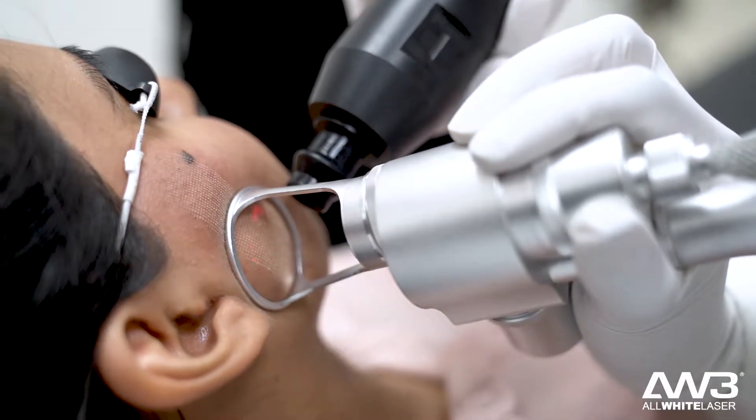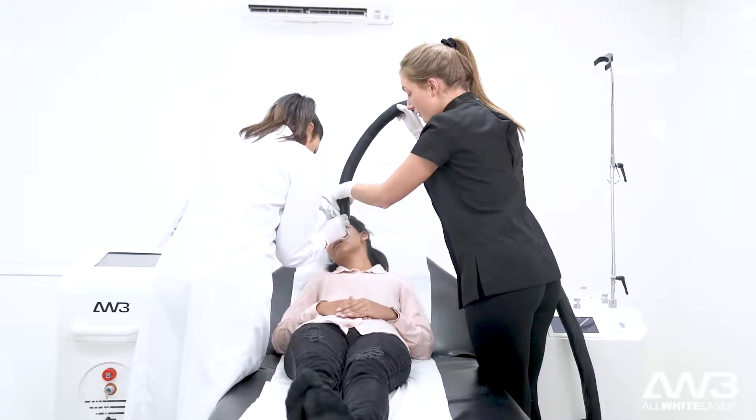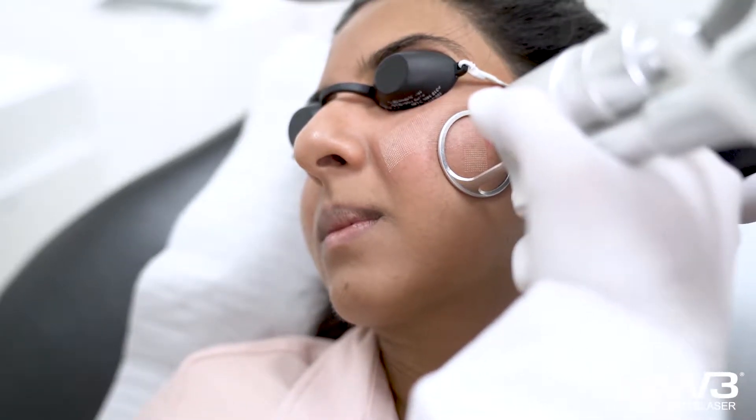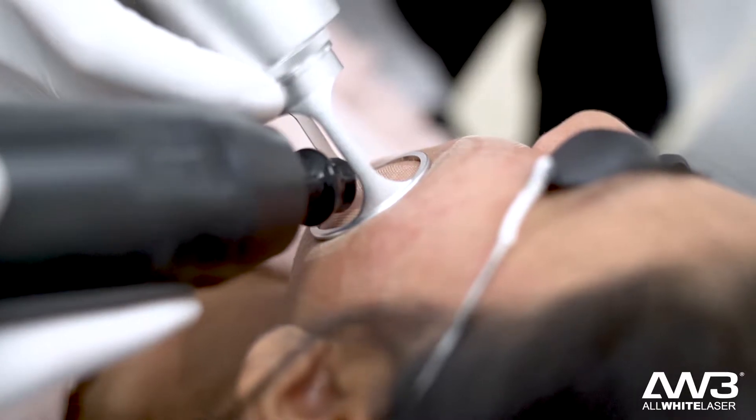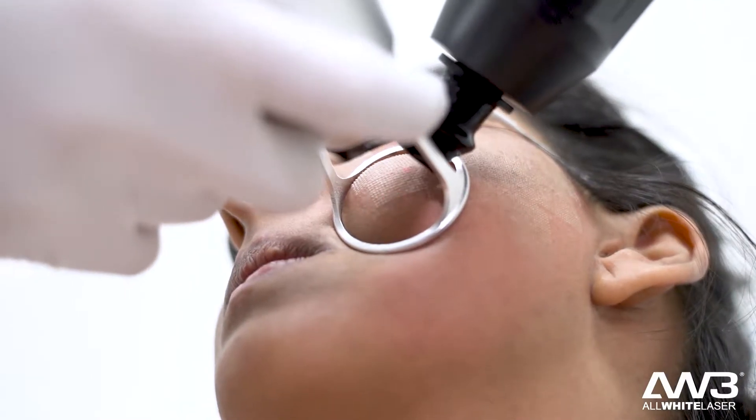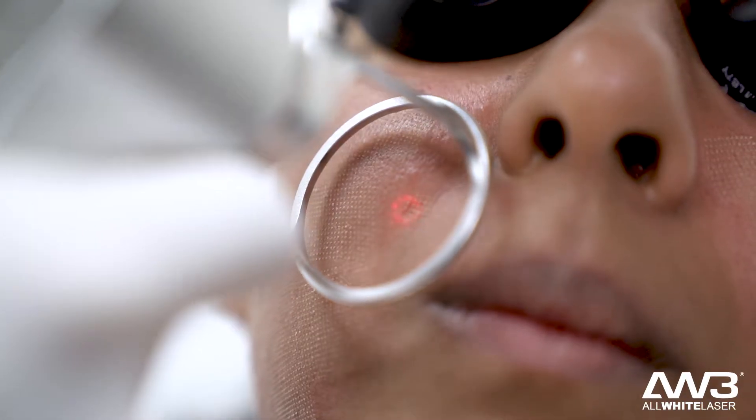This treatment is very effective for acne scars and fine wrinkles, and this is something that I've been combating ever since having adult-onset acne. Since moving to Australia I've noticed the damaging effect the sun has had on my skin, especially causing pigmentation over my acne scars.